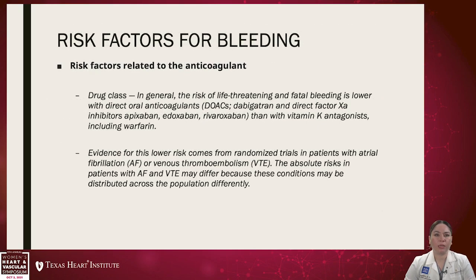Regarding risk factors of bleeding, there are many factors related to the anticoagulant itself. Drug class is one of them — in general, the risk of life-threatening and fatal bleeding is lower with the DOACs or direct oral anticoagulants, like dabigatran and the direct factor Xa inhibitors like apixaban, edoxaban, and rivaroxaban, compared with warfarin or vitamin K antagonists.